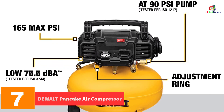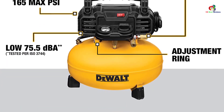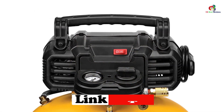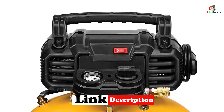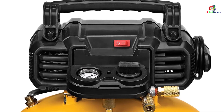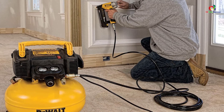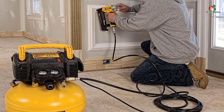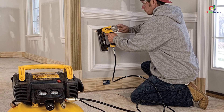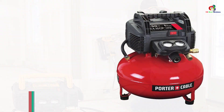At number 7 we have the DeWalt pancake air compressor. Designed in a pancake style, this DeWalt air compressor packs plenty of force with a maximum psi of 165 and 2.6 CFM at 90 psi. You get a compact but powerful machine whether you use it for household chores or in the workshop. It is easy to carry and has a high flow regulator for improved performance. A protective rubber on the legs prevents marring, and a ball drain valve enables quick and thorough draining of the tank.